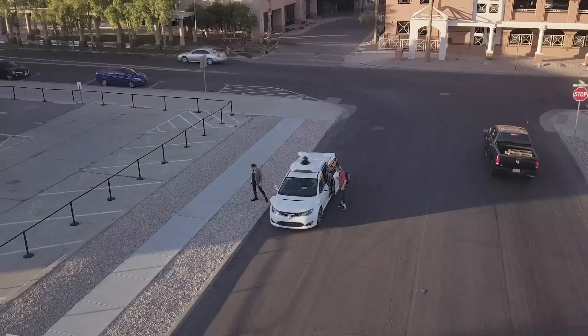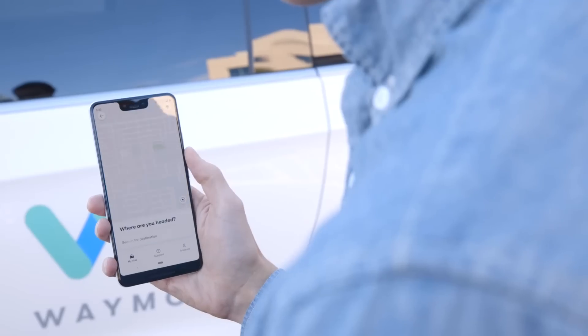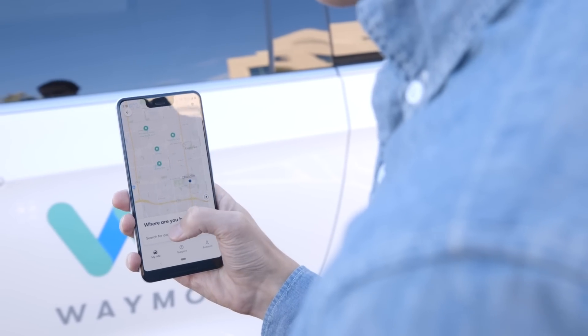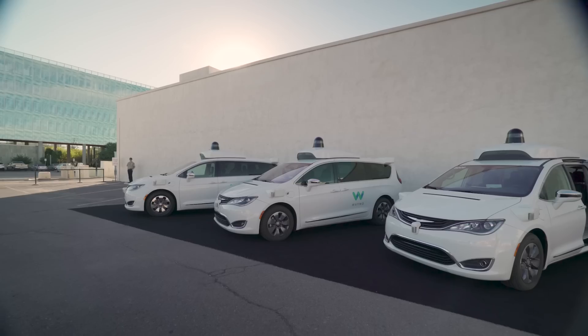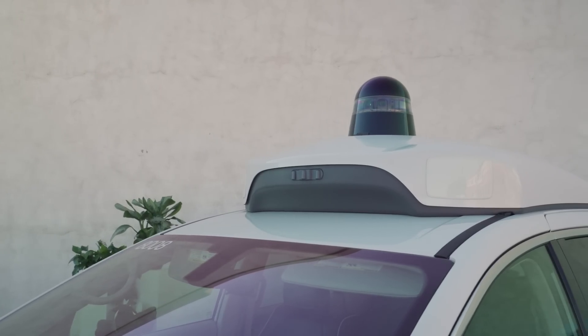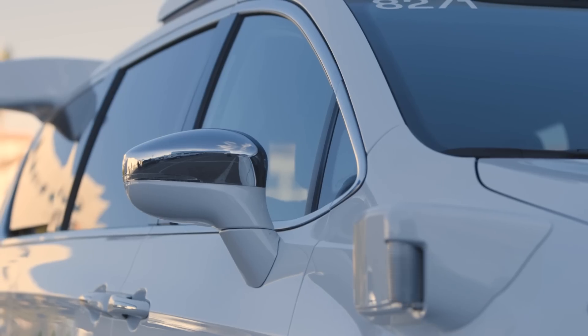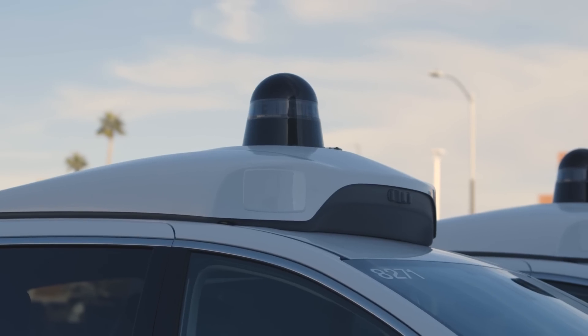Now Waymo is ready to start taking on passengers and create a real business for itself. It works basically the same way as any ride-sharing service. You pull out the app, you pick your destination, and hail a ride. A few minutes later, one of Waymo's self-driving Chrysler Pacifica minivans pulls up. These are covered in high-powered sensors like LiDAR, radar, and ultrasonic, along with a bunch of cameras, to provide a full 360-degree omnidirectional field of view.